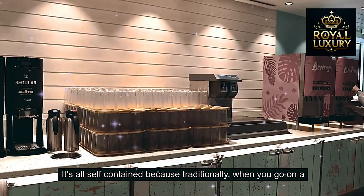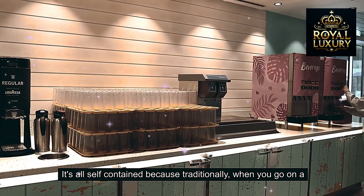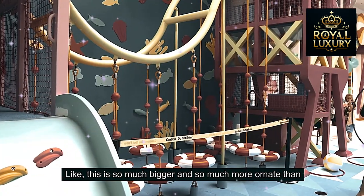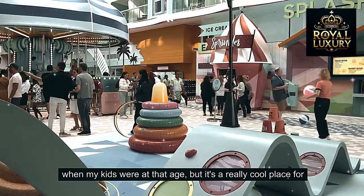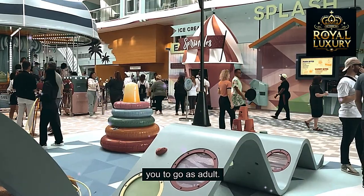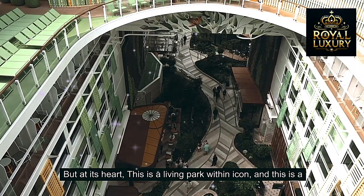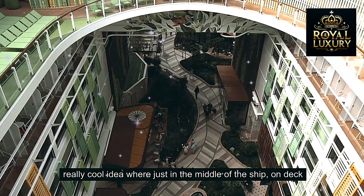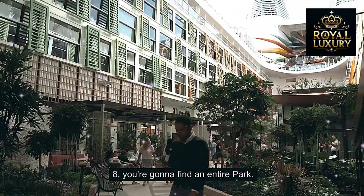It's all self-contained because traditionally when you go on a cruise ship and you have kids it's great, but this is so much bigger and more ornate. At its heart, this is a living park within Icon — a really cool idea where right in the middle of the ship on Deck 8 you're going to find an entire park.